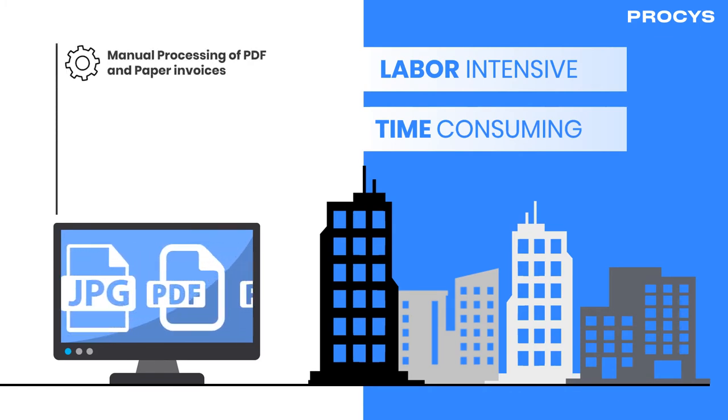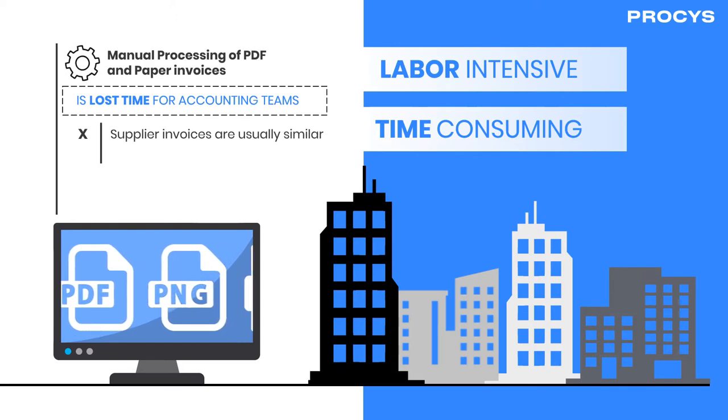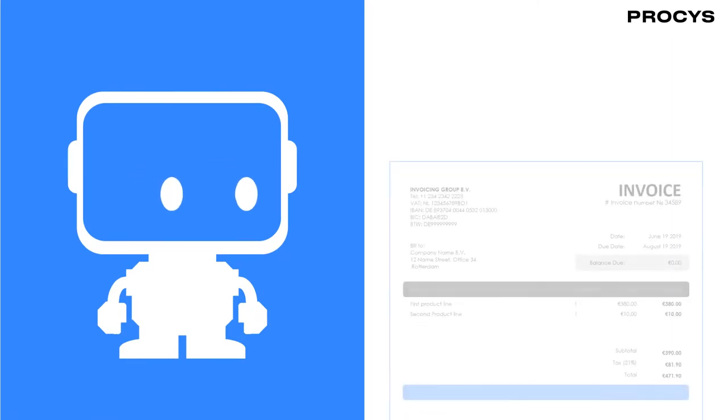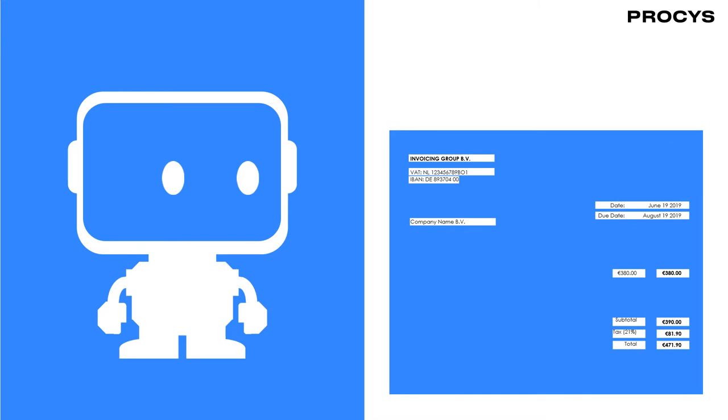Manual processing of these documents has lost time for the Accounts Payable team, as supplier invoices are typically similar every month, and this repeat data entry is low-value work. Invoice templates can mitigate some of this by grabbing data from specific parts of an invoice. However, they do not learn from documents and every invoice format requires its own template.